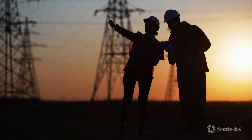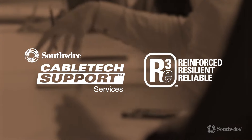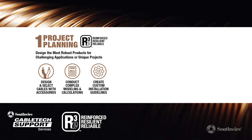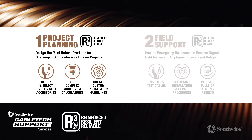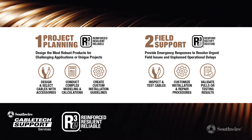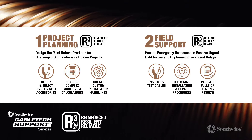If you need something custom-designed to meet your unique requirements, our CableTech support team is here to help with our RE3 consultation services. Our elite team of engineers will work with you to design reinforced products, offer complex modeling to achieve resilient and reliable operations, provide emergency response, rectify field problems, and restore electrical systems to deliver the most sustainable technical solutions in North America and beyond.